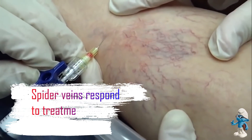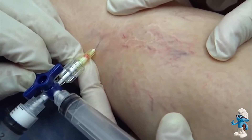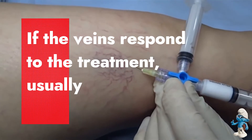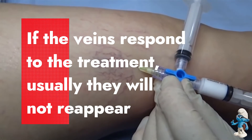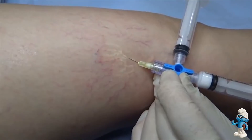In general, spider veins respond to treatment in three to six weeks, and larger veins respond in three to four months. If the veins respond to the treatment, usually they will not reappear; however, new veins may appear over time. If needed, you may return for injections.